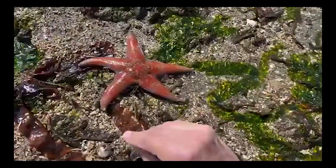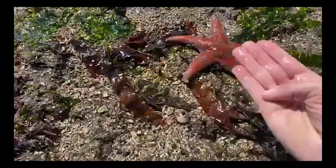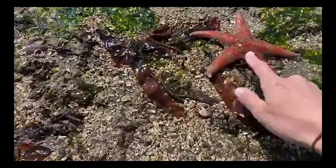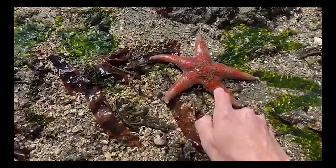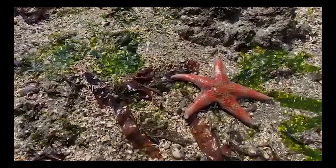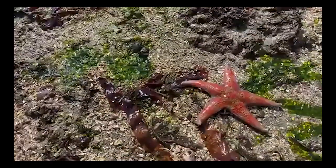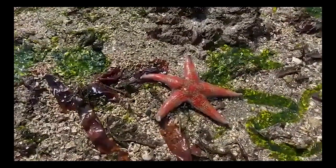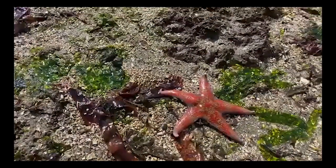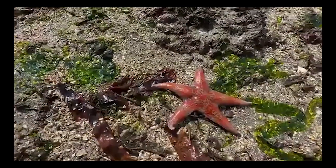I got my fingers nice and wet — anytime we're at the seashore it's important to wet our fingers so that when we're touching animals our skin isn't abrasive on them. The leather star got its name because it's very smooth and feels like wet leather. Most other sea stars in our area are really bumpy and rough, because they're in the group of animals called the spiny skins.